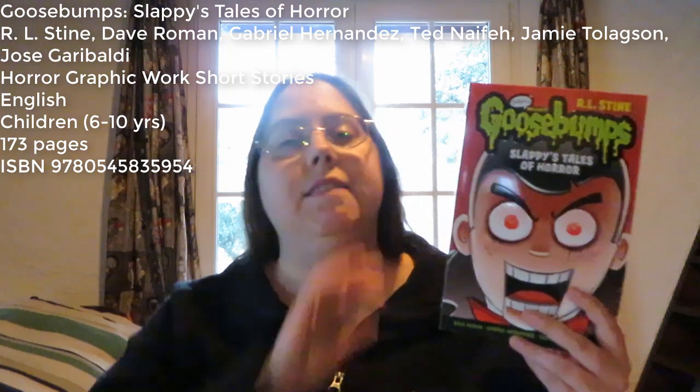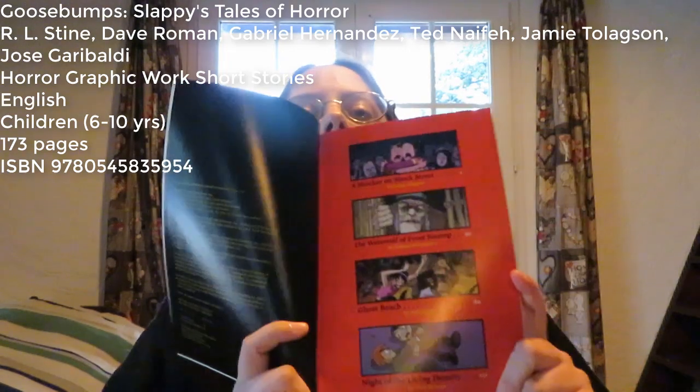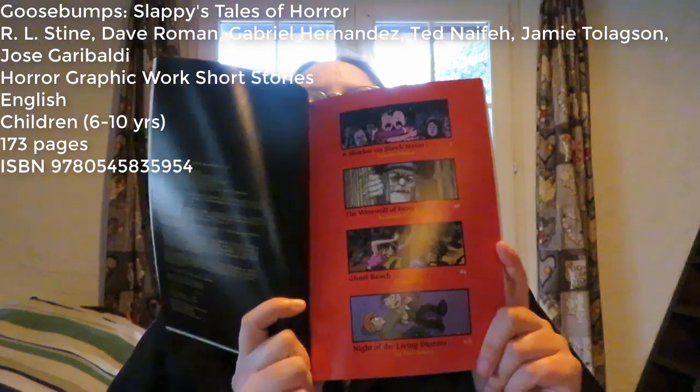Not all the books were translated — there are also some untranslated ones. Anyway, so I hadn't read these short stories before. This is a graphic novel, and each of the stories has a unique art style because they're drawn by different artists. So these are the four short stories.